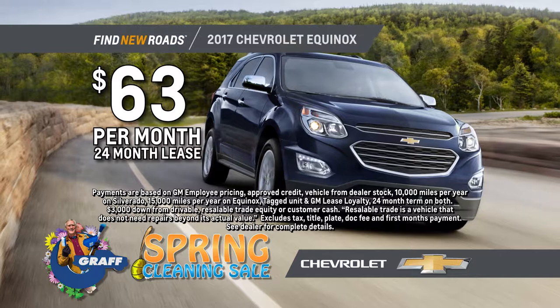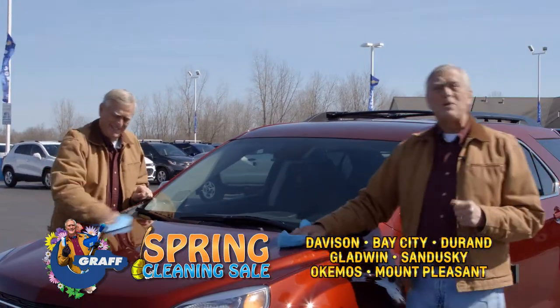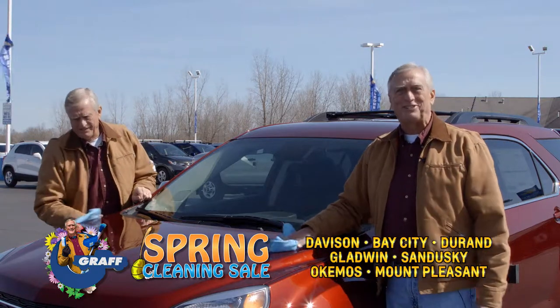That's right, $63 a month. And get a minimum of $3,000 for your trade. It's the Graff spring cleaning sale going on right now at every Graff dealership.